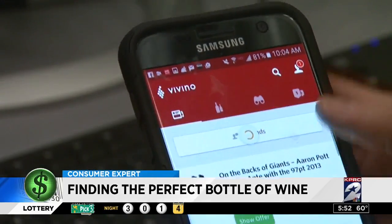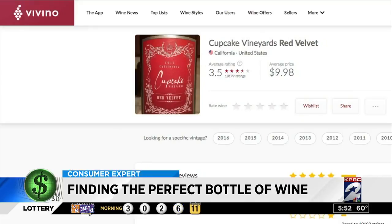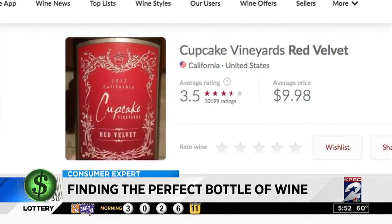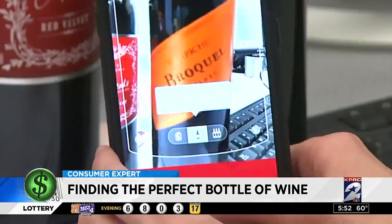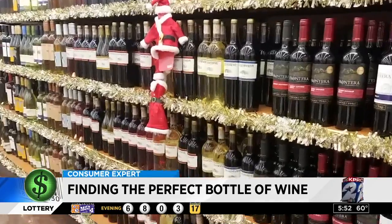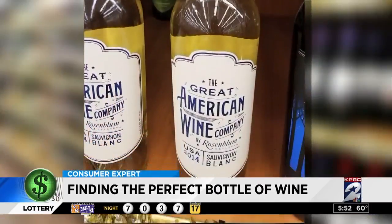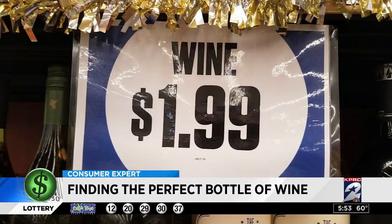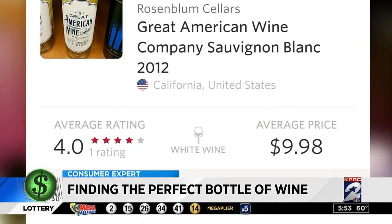My favorite part of the app is the price range reveal. Anytime you take a picture of a label, the app tells you the average price of that bottle of wine. So if you're standing in the store and you want to make sure a bottle is not priced too high, just snap a picture of the label. We went to a 99-cent-only store where we found this bottle of Sauvignon Blanc from the Great American Wine Company for $1.99. Vino tells me the average price is $9.98, so I'd buy it.